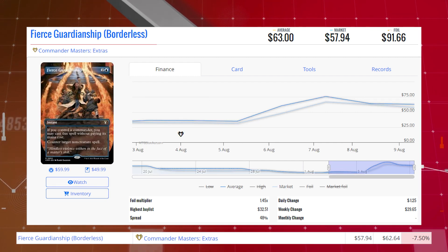Fierce Guardianship — this is the Borderless copy from Commander Masters — is down 7.50% from $62.64 to $57.94 for its market price, and its average price is $63.